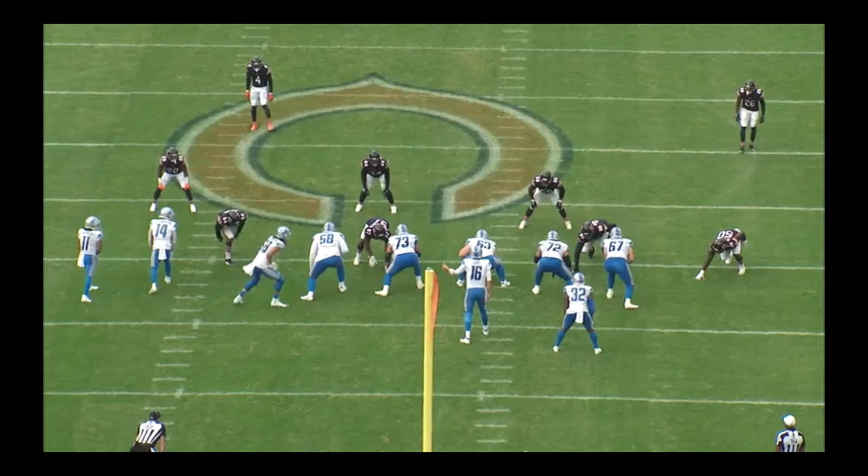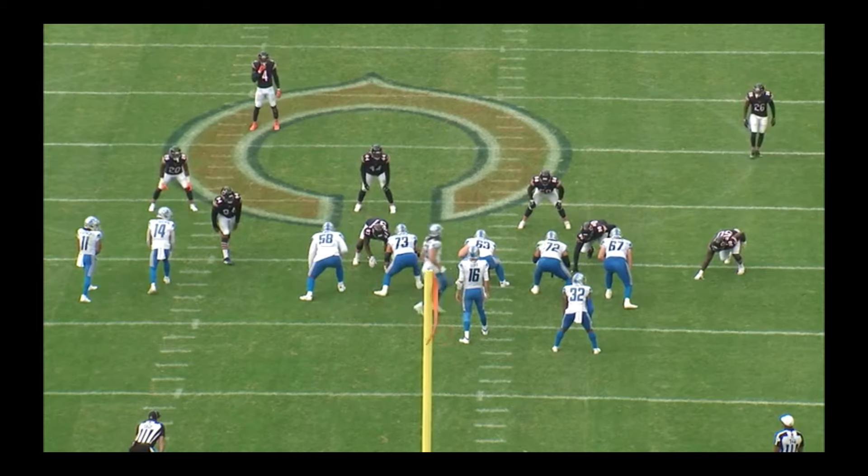There are three things I noticed about this play. Great job by 63. Hell of a job by Big V. And anybody talking about trading DeAndre Swift is crazy — his vision is off the charts.